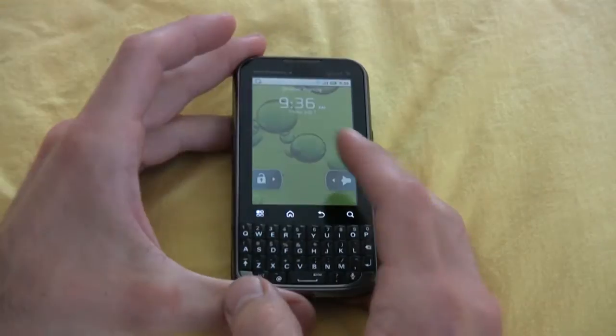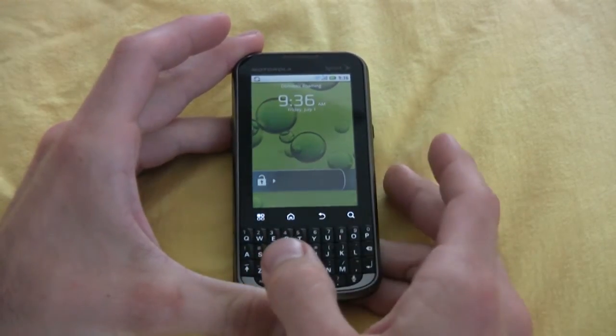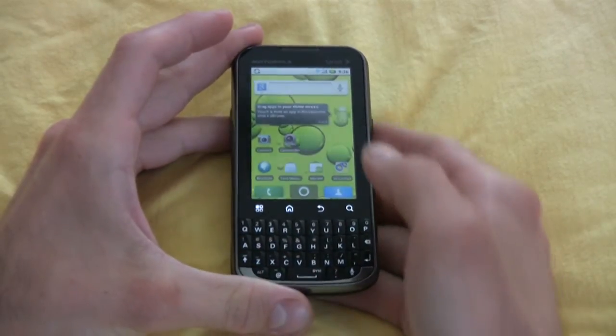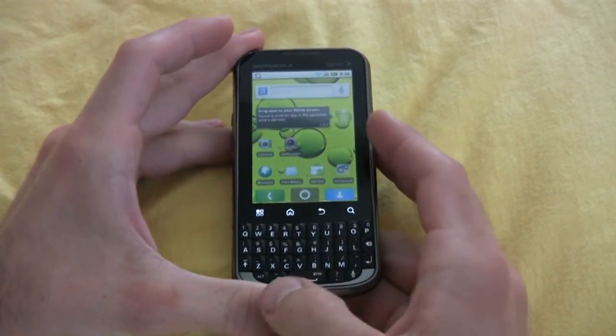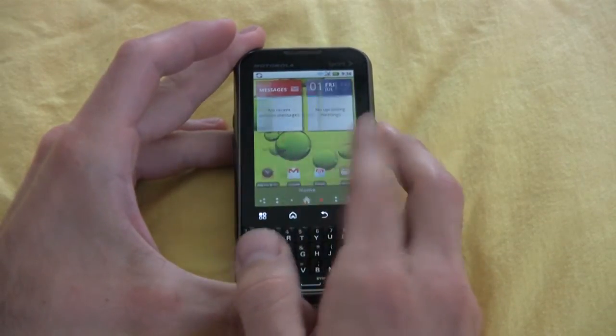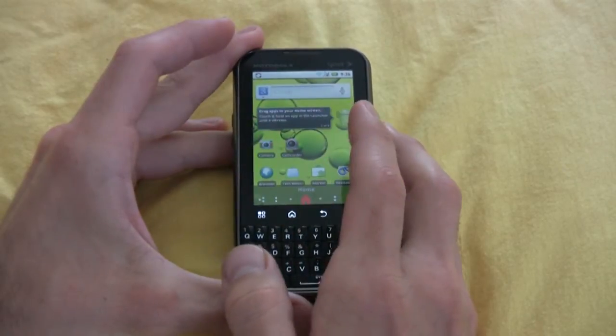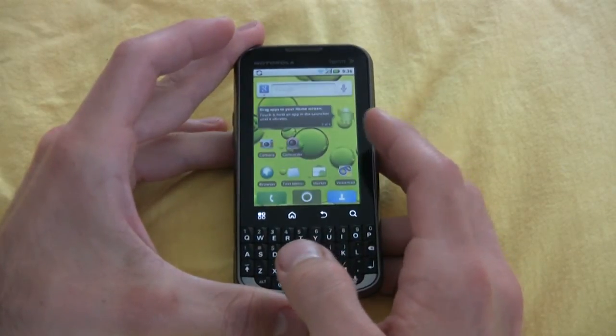Now it's time to see how much of an expert the Expert really is — welcome to the Motorola Expert tour. This is a world phone, so you could use it in hundreds of countries with roaming data, making it very versatile as a business machine as well.